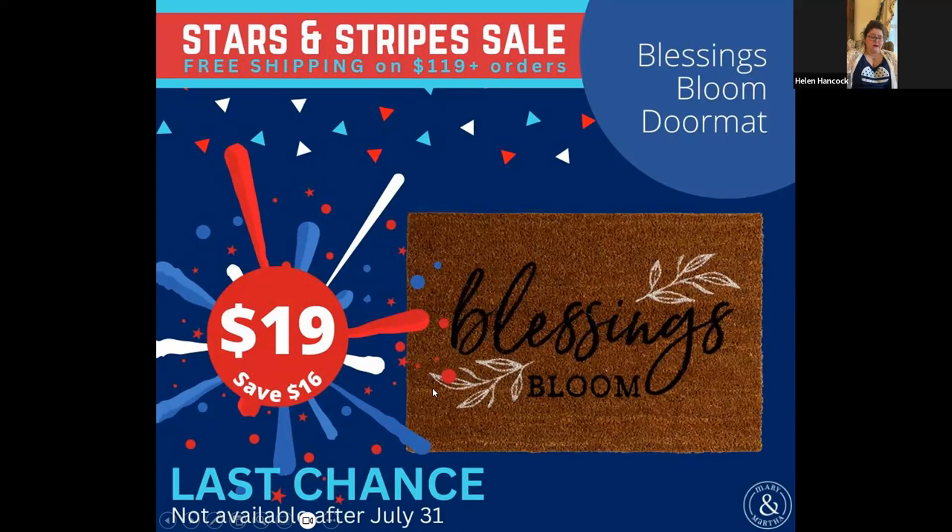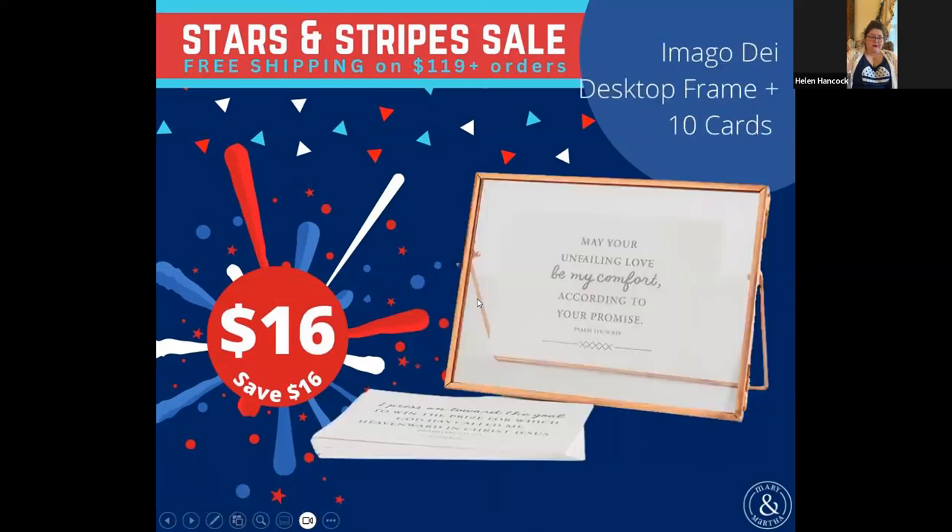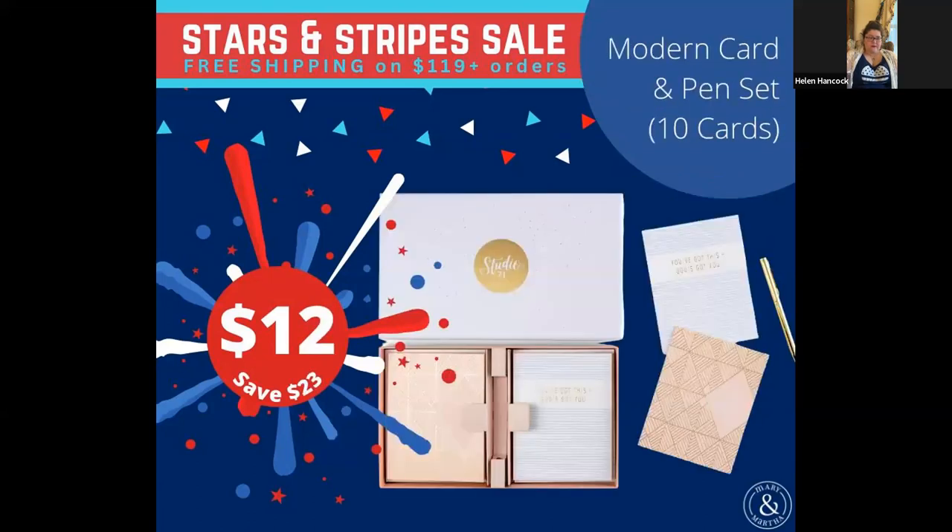This I don't have, but my sister has it and she loves it — this is the Imago Dei desktop frame. It comes with 10 cards, and you can also just use it as a photo frame. It snaps open so you can put the cards inside. Also, this modern card and pen set is on sale for $12 — 10 cards, envelopes, and a pen.